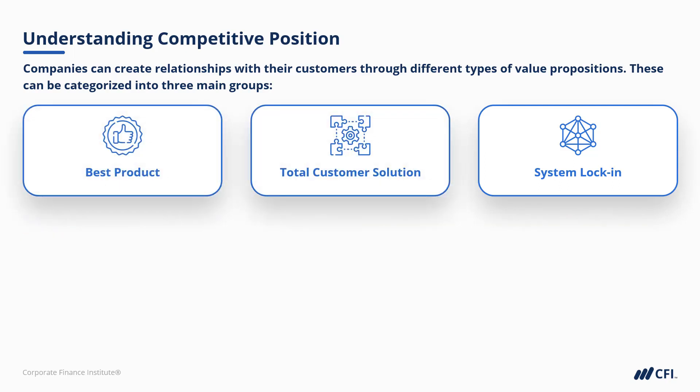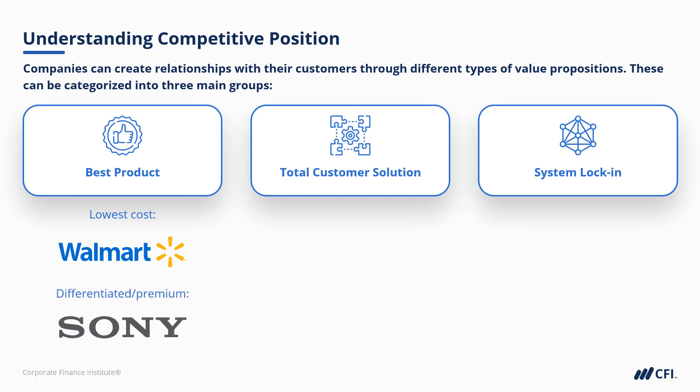Let's give examples of each of the three. When it comes to best product, we can easily think of Walmart as being the lowest cost example, and perhaps Sony as being a super differentiated or premium product.